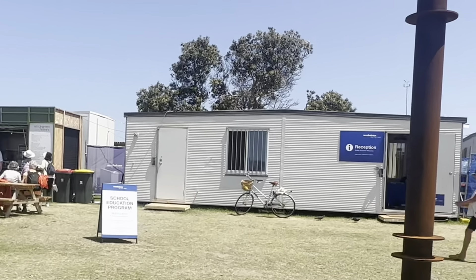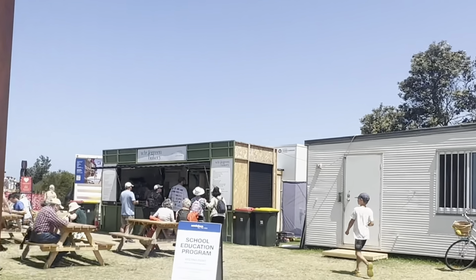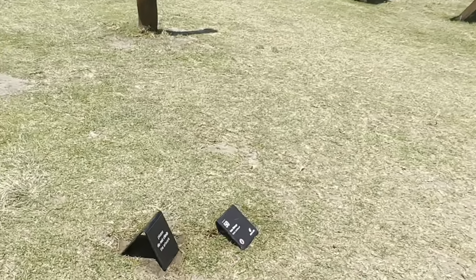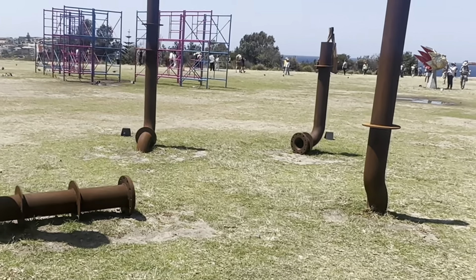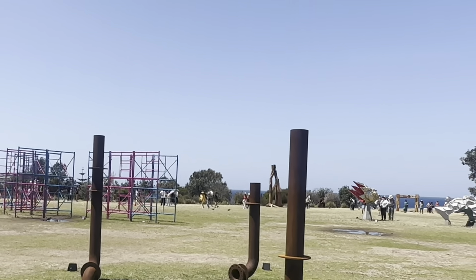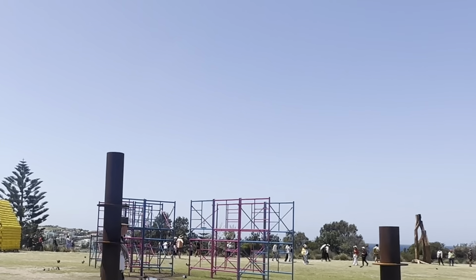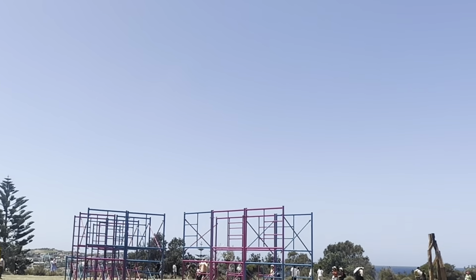I wish they had more signs, especially for the bigger sculptures, so you don't have to go to the other side. Anyway, number 50 by Ivastoni — Rustic Continuum. I'm not sure about the rustication of it — it looks more industrial, like a climbing frame in pink and blue.